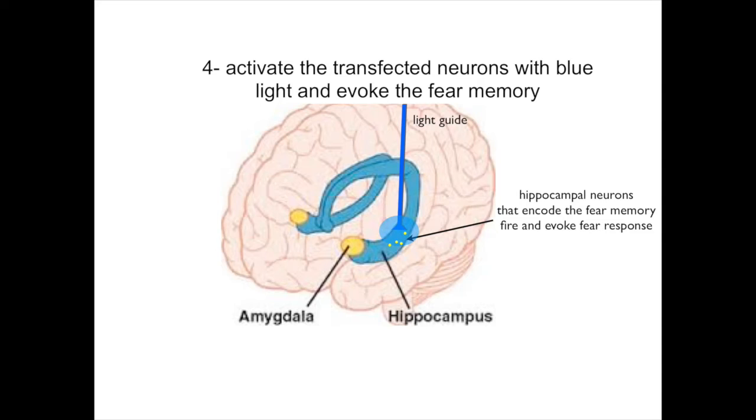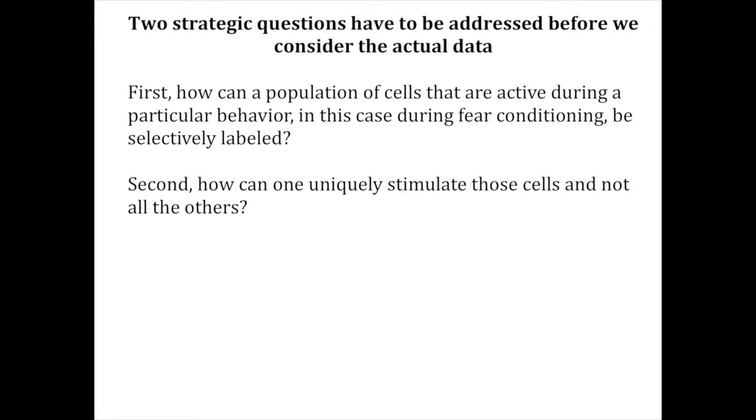Two strategic questions have to be addressed before we consider the actual data. The first is, how can a population of cells that are active during a particular behavior — in this case during fear conditioning — be selectively labeled? And second, how can one uniquely stimulate those cells and not all the others? First, I'll describe how the investigators labeled the hippocampal cells that were active during fear conditioning, and then we'll turn to how they could be uniquely stimulated.